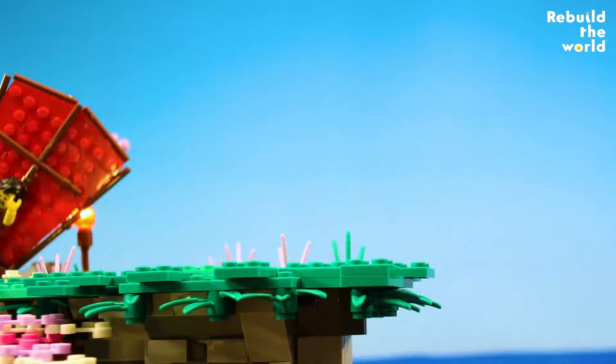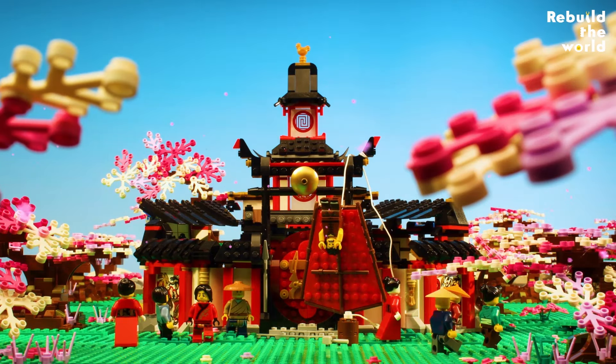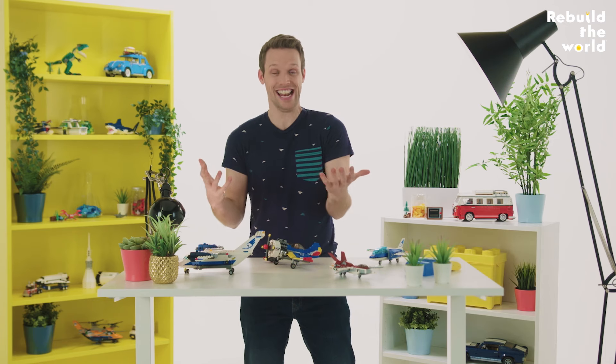I did it! Whoa! I still did it! Oh yeah, that was the plan, at least.